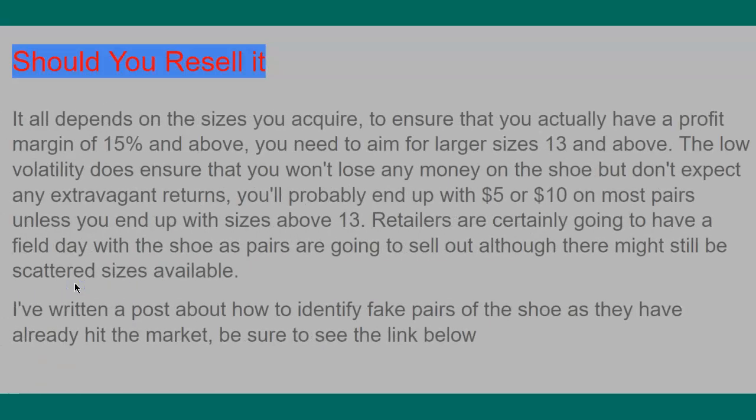So should you resell the shoe? It all depends on the size you acquire. To ensure a profit of $15 or above, aim for larger sizes — size 13 or above. The low volatility ensures you won't lose money, but don't expect extravagant returns or home runs. You're probably going to end up with $5 to $10 on most pairs unless you have a size 13 or above. Retailers will sell out — it's a shoe people want and it's going to sell very well at retail.